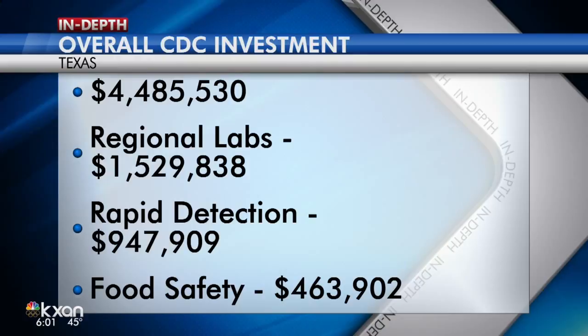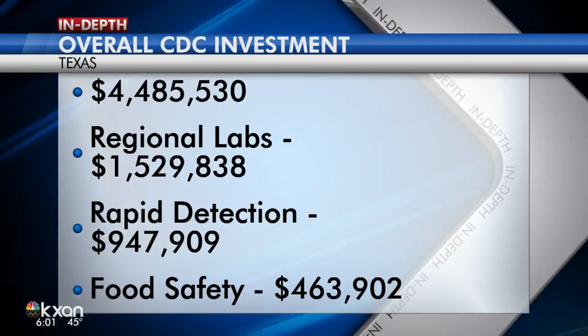In Texas last year, it spent 4.4 million dollars. 1.5 million of that went to regional labs, almost 1 million was for rapid detection, and about half a million went to food safety projects. Texas was 8th on the list for overall investment. Topping the list was Washington State at 9.5 million, followed by New York, Maryland, California, and Georgia.